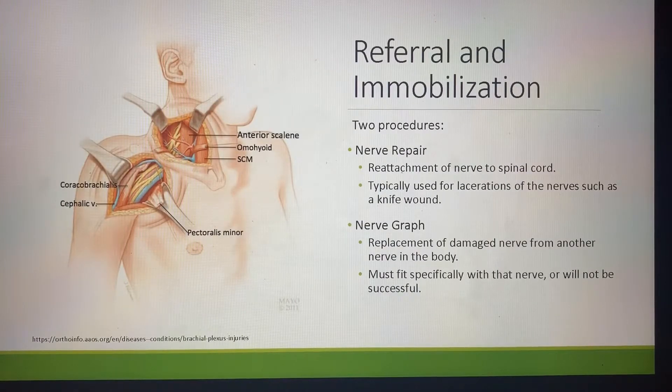Referral and immobilization. There are two procedures when it comes to surgery. Nerve repair is a reattachment of the nerve or the spinal cord, usually used for an injury involving a knife wound or a gunshot wound. You can also go with a nerve graft, which is a replacement of damaged nerve from another nerve in the body. It must fit specifically with that nerve — it will not be successful if it does not.